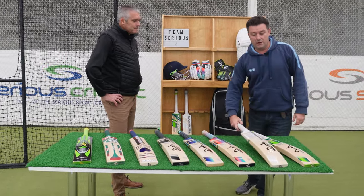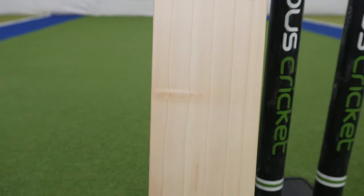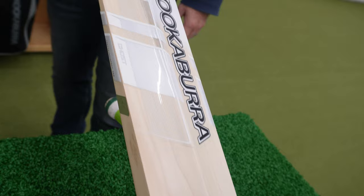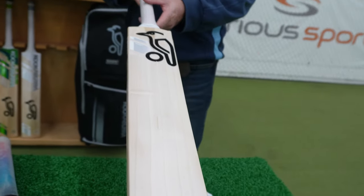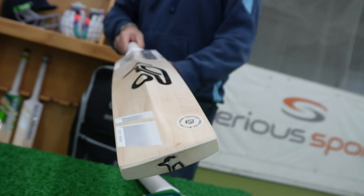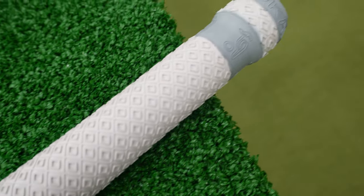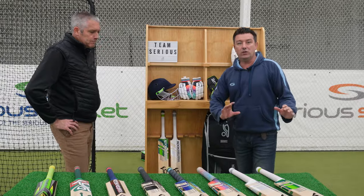The Ghost has also been in the range for maybe eight or nine years — we've done a few bat reviews on this in the past. It's been slightly graphically enhanced this year, just tweaks on the graphics, but essentially it's your classic white-stickered, traditional-looking bat. Very similar in shape to the Kahuna — the only real difference is the spine just tapers out towards the toe end. Two pound eight to two pound ten is your weight range. There's a new quilt grip on there this year, and it's available in various different grades across the Ghost range depending on your budget — there is something for everyone.